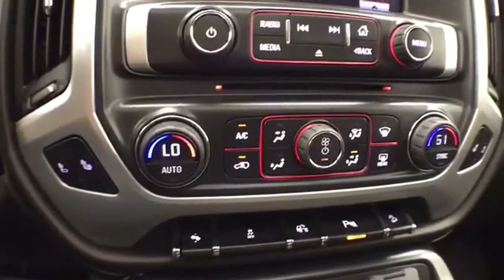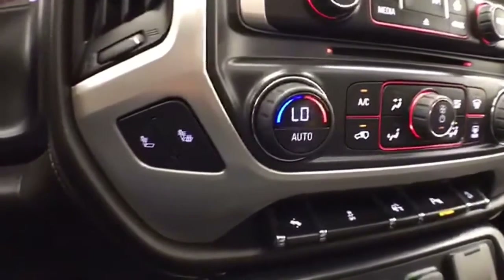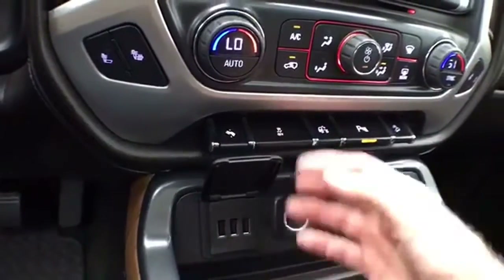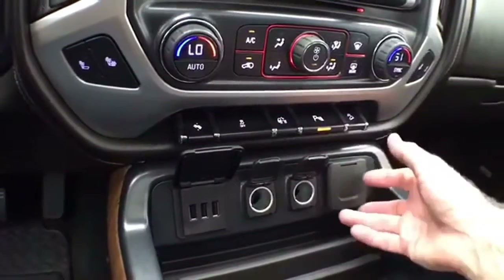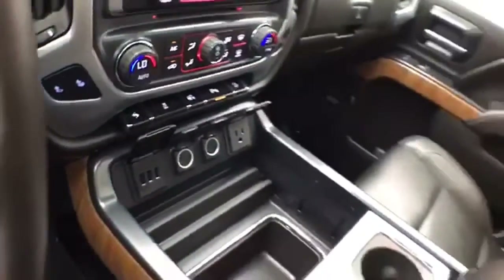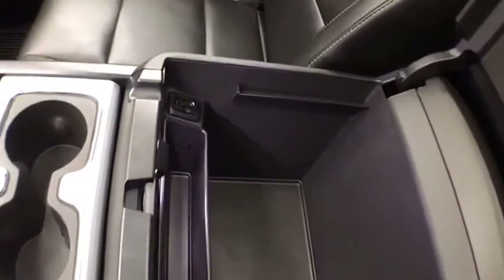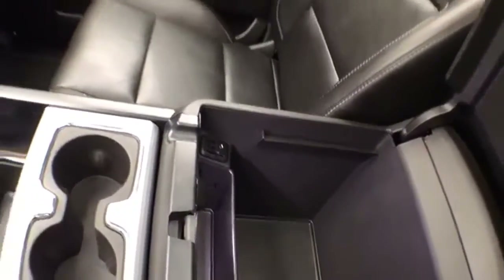Dual-zone automatic temperature control to make sure everyone's comfortable, with heated front seats. Power adjustable pedals — perfect for shorter drivers. There are lots of power outlets for all your devices, large storage space in the center console, and USB and auxiliary input.